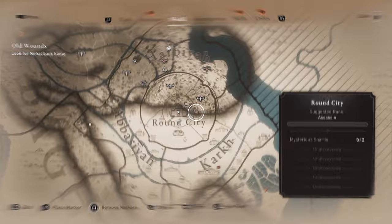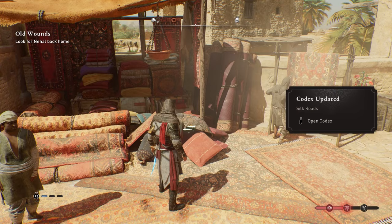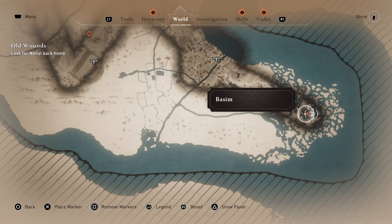Now head towards Jarjorea on the right side of the map, where you can find the Silk Road site. The final historical site is located on the very right edge of the map. Once you collect that, you will have all 13 historical sites.